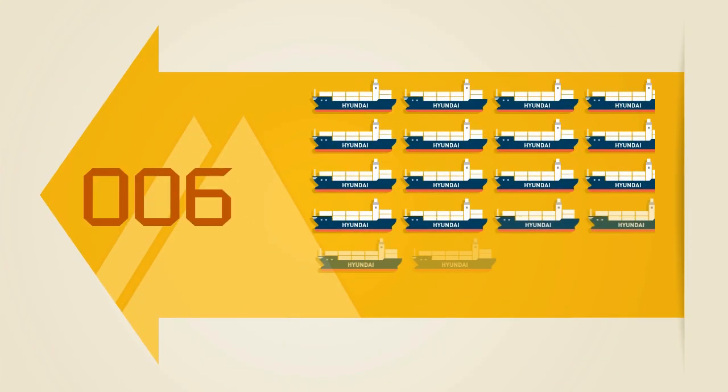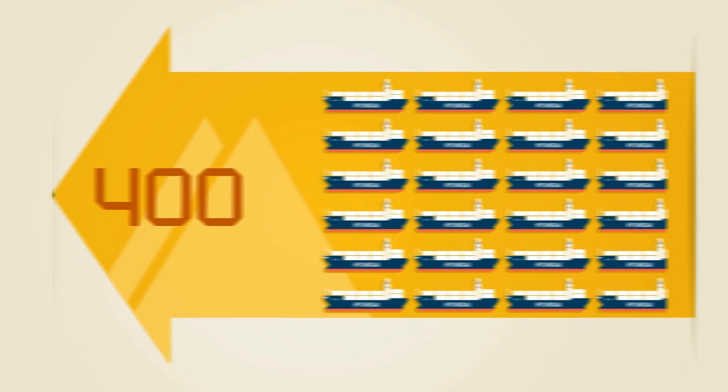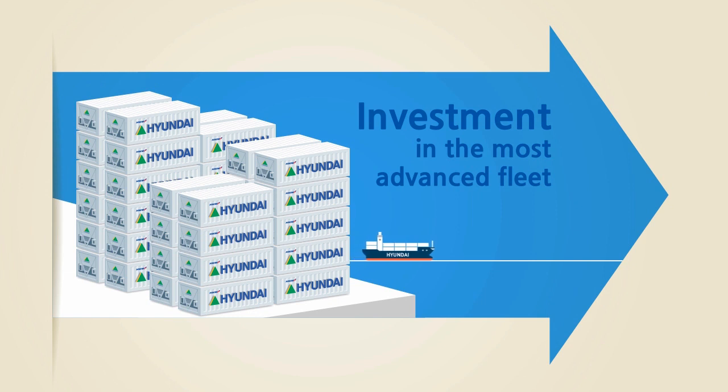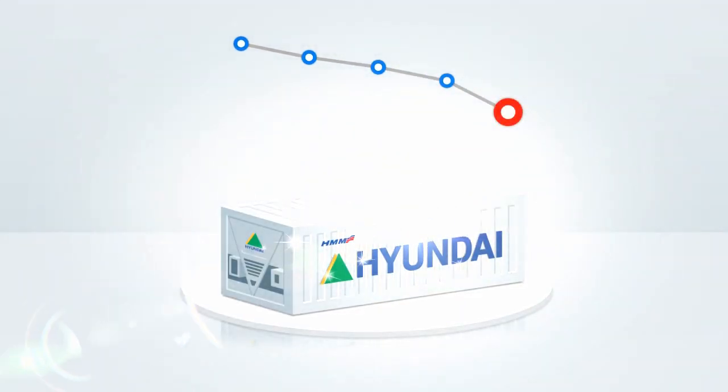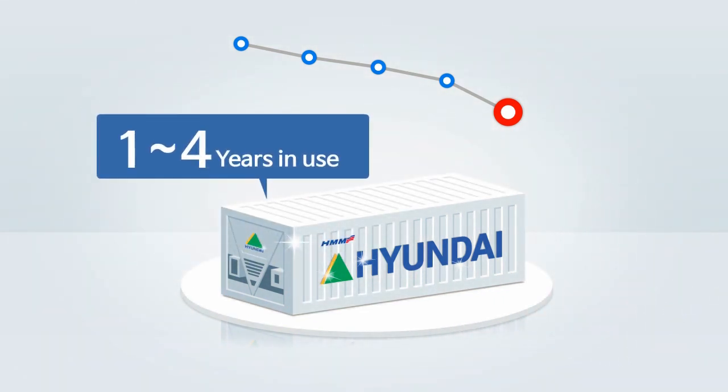To strengthen our reefer services, we have invested a substantial amount of resources. Out of the total investment of equipment, RF containers will be increased from 7% to 10%. We have added brand new VAM to our advanced lineup of equipment. This shortens the average usage period from one to four years, resulting in improved freshness and safety.